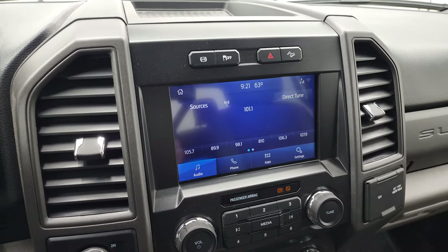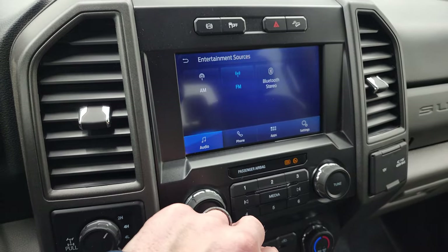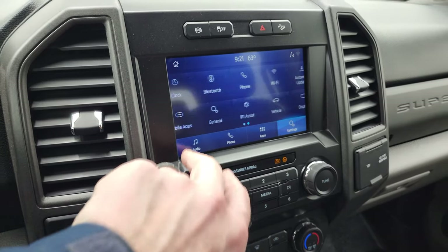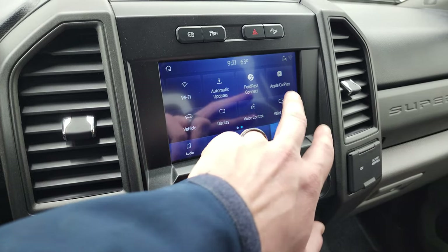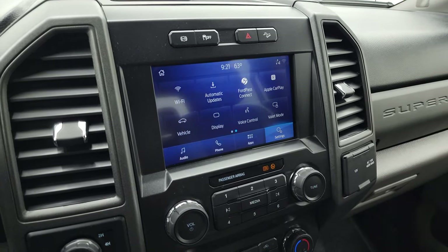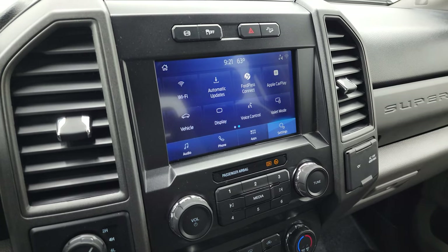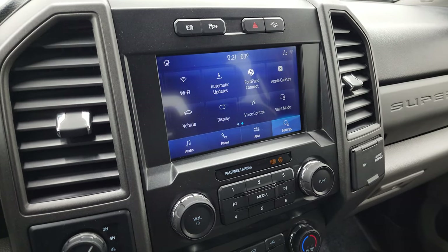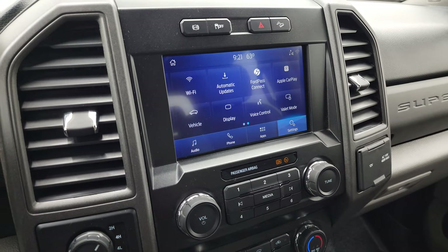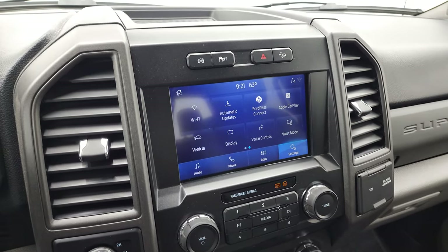You get the Sync 8-inch radio with AM, FM and Bluetooth capabilities. You also have Apple CarPlay, Android Auto, and Ford Pass Connect — you can project your cell phone to the screen. So if you have a navigation system on your cell phone such as Waze or Google Maps, you can project it right to the screen and it's like you have navigation right on the screen. It's a pretty sweet system.